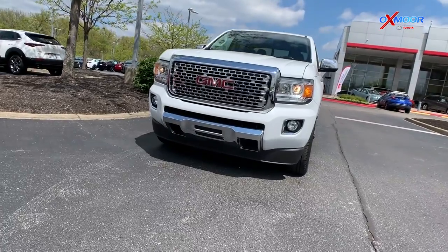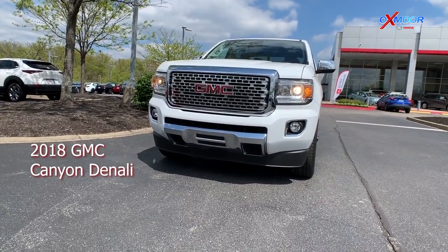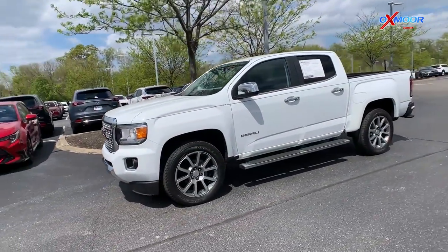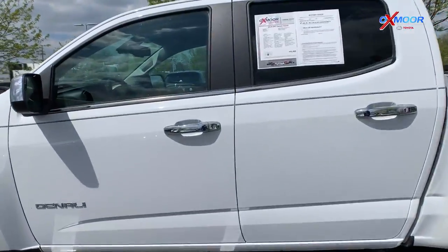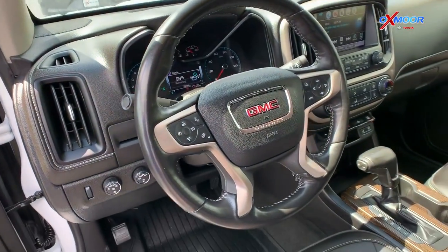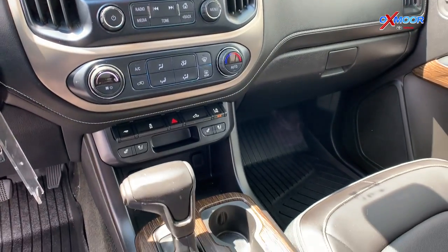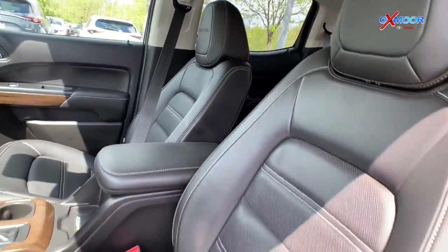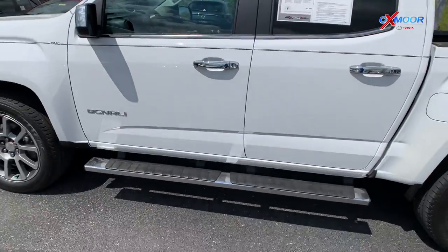And next we have a 2018 GMC Canyon Denali. This vehicle is in the Summit White exterior color. It has about 28,000 miles on it and this is a one owner clean Carfax vehicle with leather, navigation, a backup camera, all-weather liners, and a sidestep down there at the bottom. The interior color is jet black and this vehicle will be listed online for $39,000.